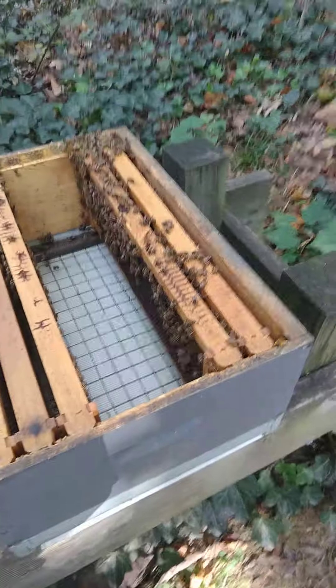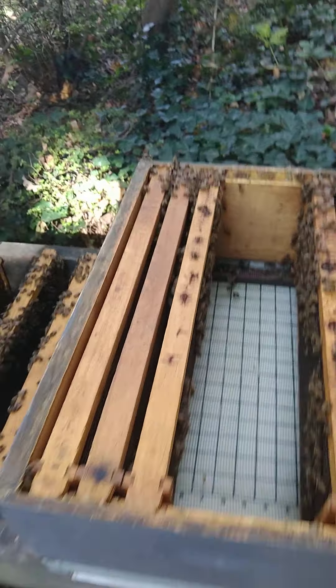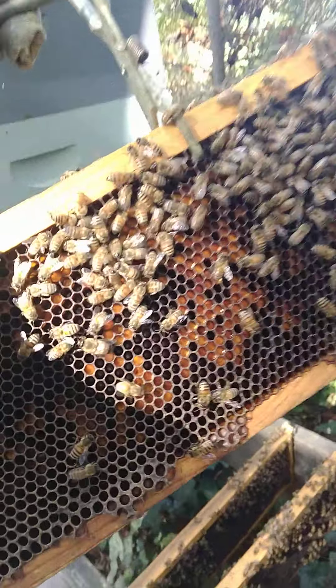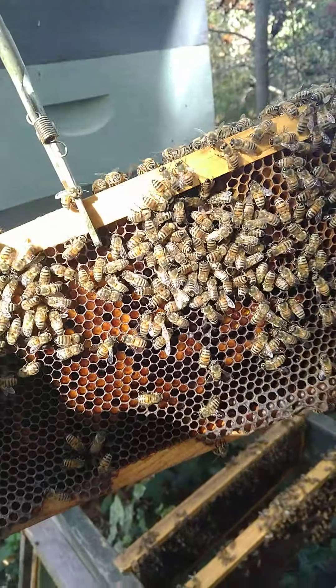So that's all good news. I would say this is probably a pretty healthy colony right now in late October. One thing that's very typical is that in the lowest box, you don't have a lot of brood and you don't have a lot of eggs.